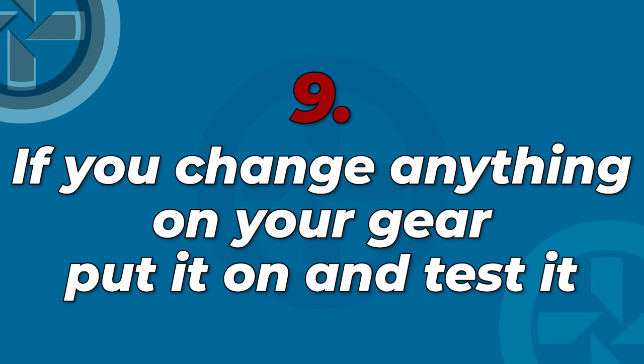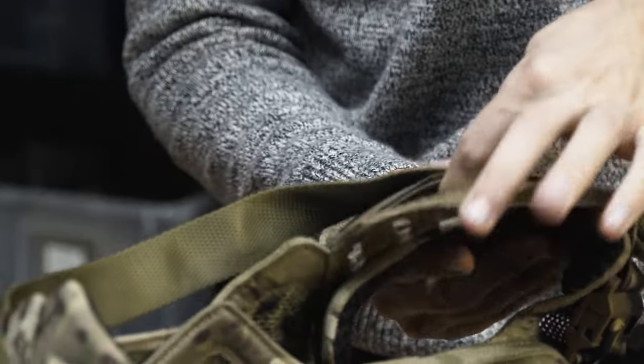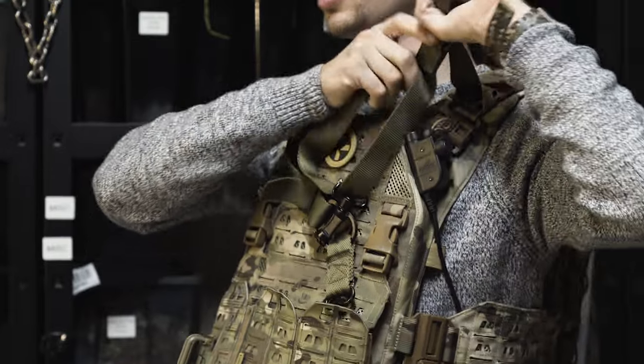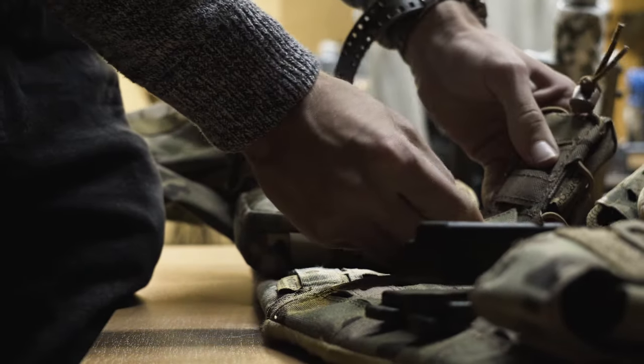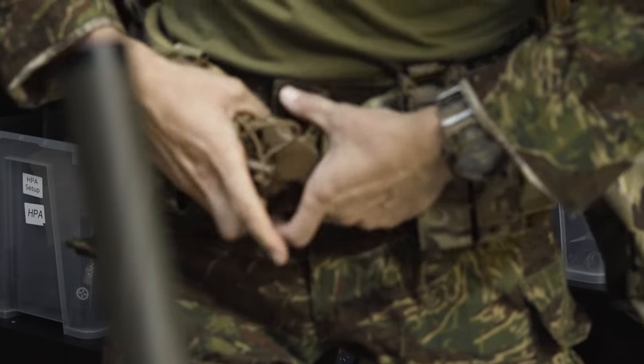Tip number 9: if you change anything on your gear, put it on and test it before the game. For example, if you added a sling strap integrated into your plate carrier, testing it before the game and evaluating the changes ensures it's comfortable and functional, preventing surprises on the field. The same goes for everything from pouch placement on your belt to changes in clothing. You'd be surprised how many non-functional combinations I found over the years — most of them unfortunately during a game.